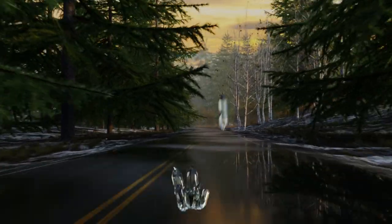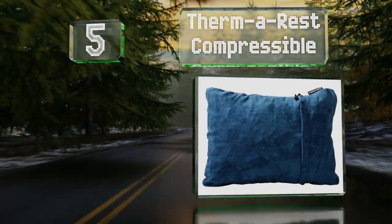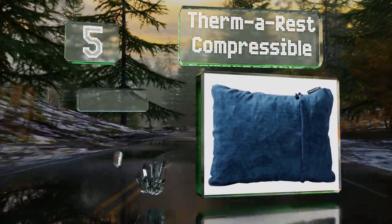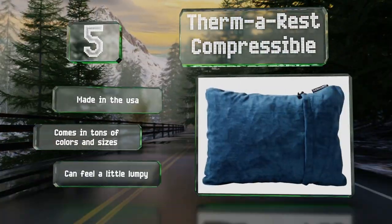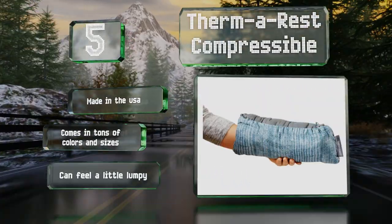Halfway up our list at number 5, the Thermarest Compressible is a good choice for travelers and campers alike. It packs down small, but when pulled out of the sack, the inner foam expands to provide support. It's got a brushed polyester cover that's comfortable on the face. It's made in the USA and comes in tons of colors and sizes, but it can feel a little lumpy.